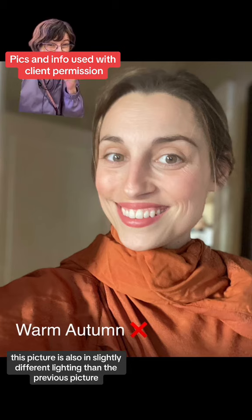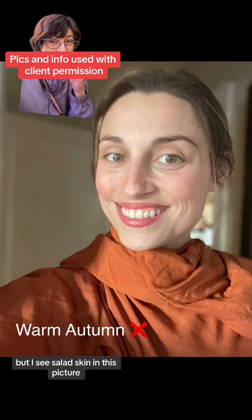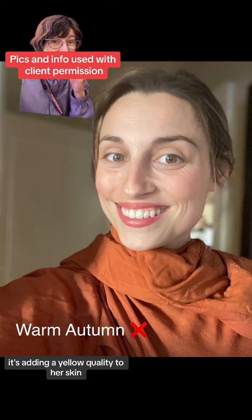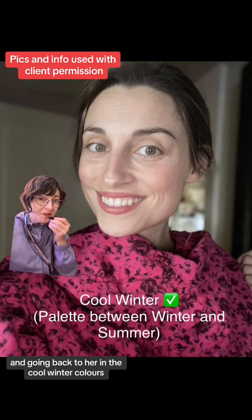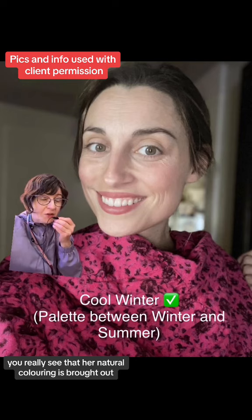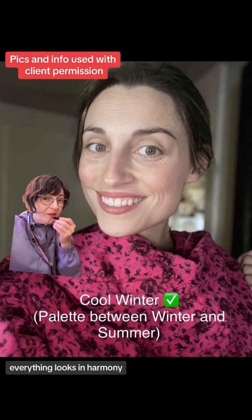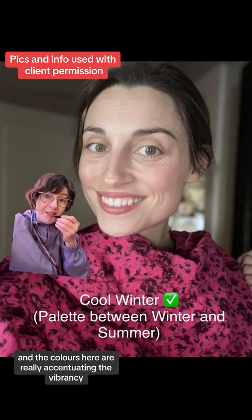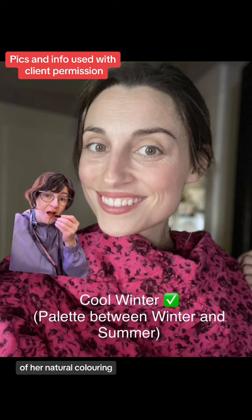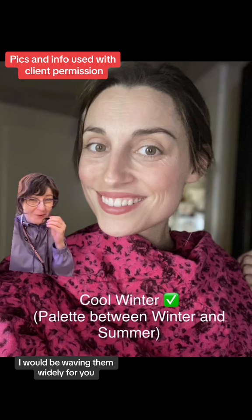She's lovely and beautiful, but the colors are wearing her. This picture is also in slightly different lighting, but I see sallowed skin — it's adding a yellowed quality to her skin. Going back to her in the cool winter colors, you really see that her natural coloring is brought out, that sallowness is removed, everything looks in harmony, and the colors are really accentuating the vibrancy of her natural coloring.